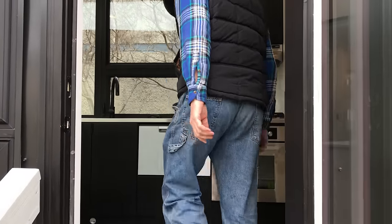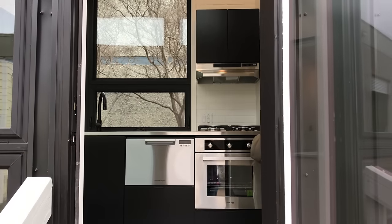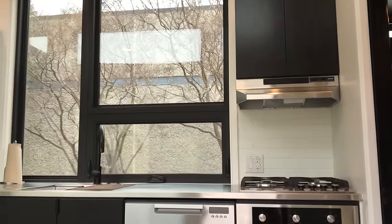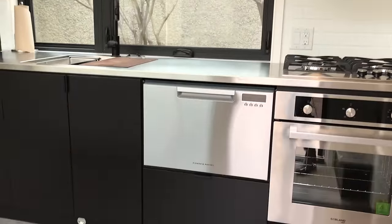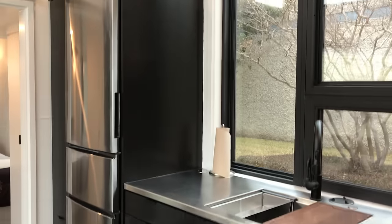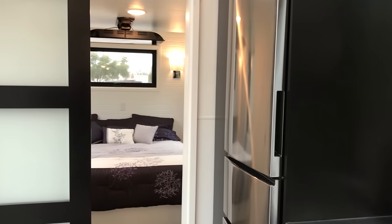We're going to show the kitchen and these gorgeous windows. Let's take a good look at the kitchen, and then we'll show the downstairs master bedroom.